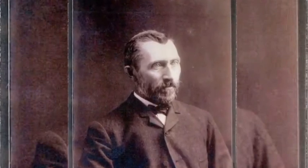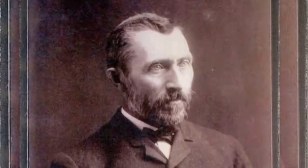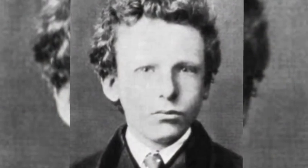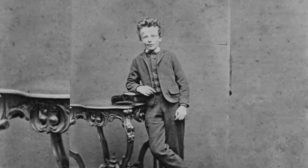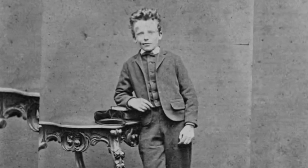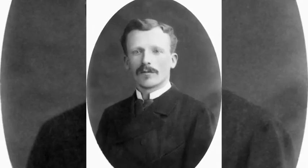Born into an upper-middle-class family, Van Gogh drew as a child and was serious, quiet, and thoughtful. As a young man, he worked as an art dealer, often traveling, but became depressed after he was transferred to London. He turned to religion and spent time as a Protestant missionary in predominantly Roman Catholic southern Belgium.